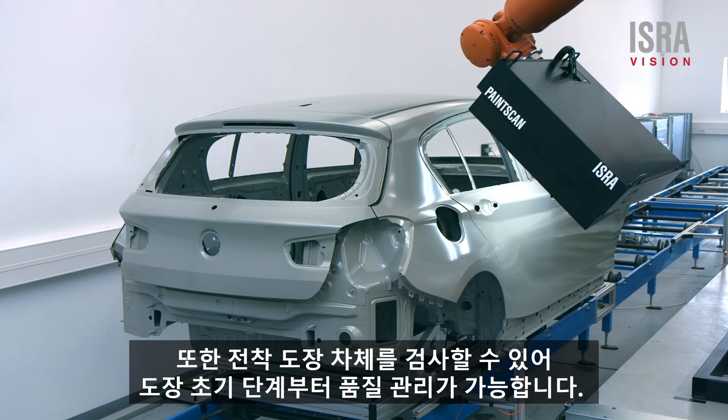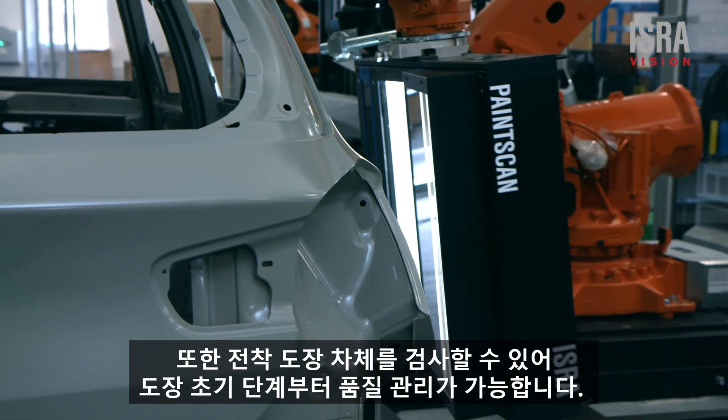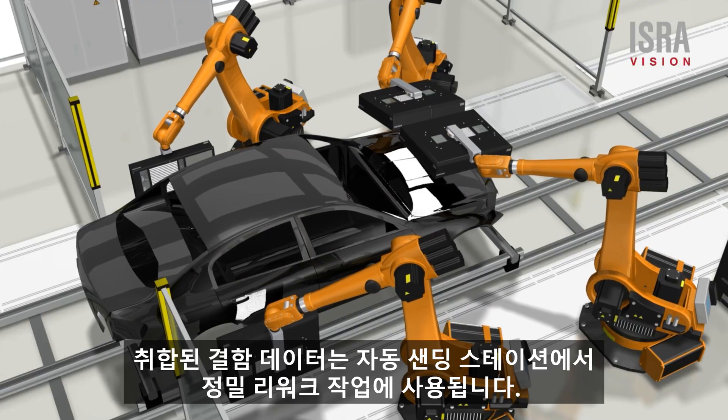The system can also inspect e-coated car bodies and allows you to act at an early stage of the process. The collected data can be used for automated robotic rework stations.